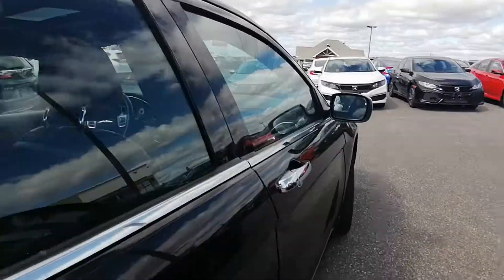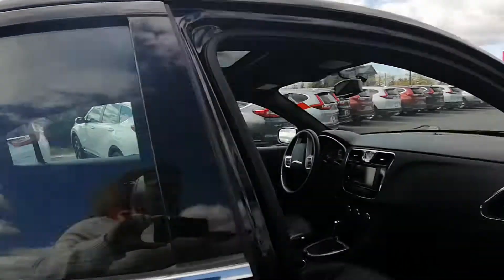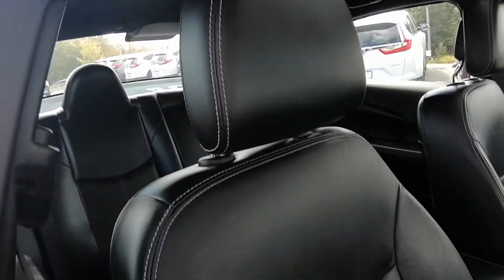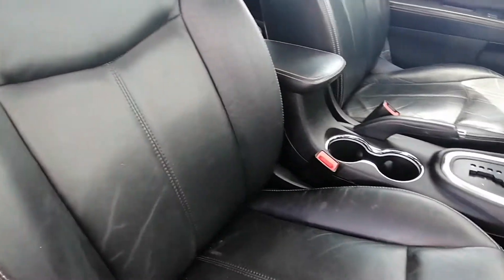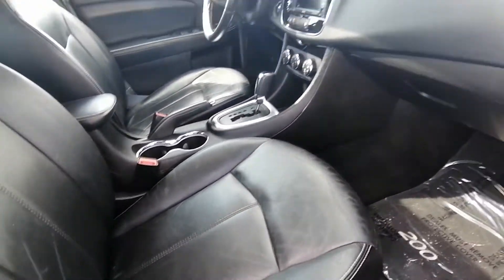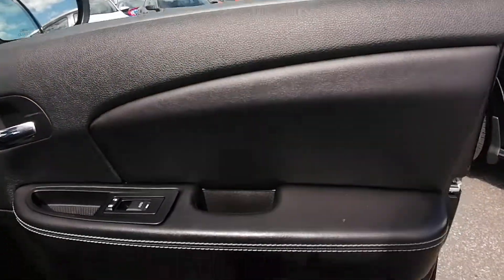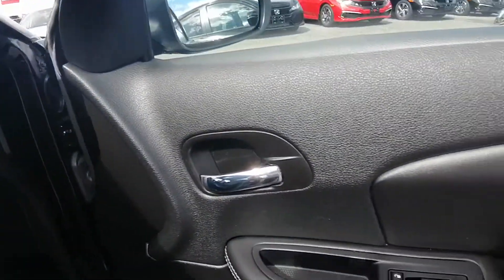Opening up the front to show the inside. It's got leather seats — black leather seats — in great condition. No rips, no tears, no holes. Power windows, power locks.